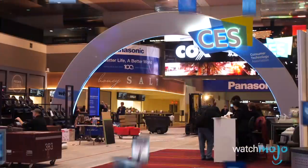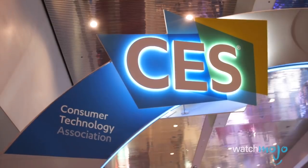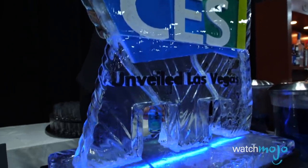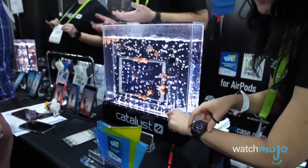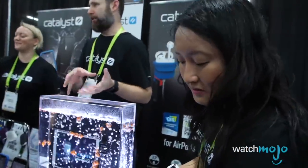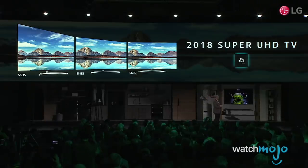If you're a gadget geek, then you know what January means. The annual Consumer Electronics Show, or CES, takes place in Las Vegas and serves as a glimpse into the future of technology. More than 180,000 attendees from the tech industry came to see tomorrow's tech today. But with more than 4,000 companies, how do you know what's hot?